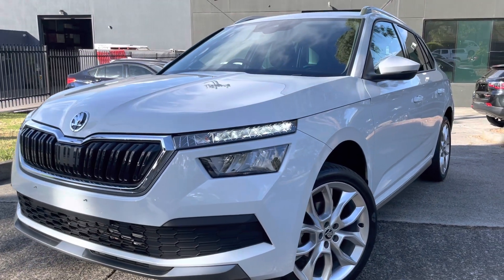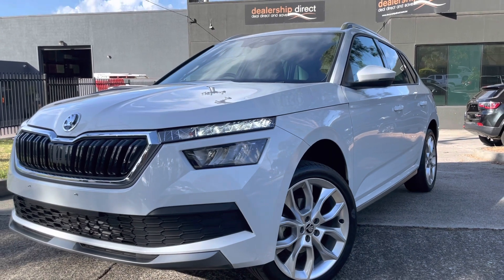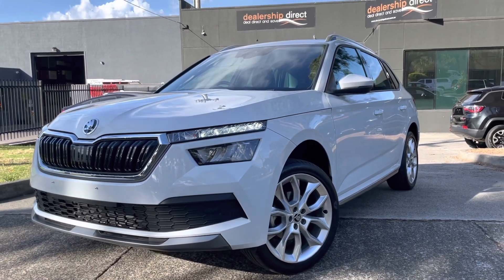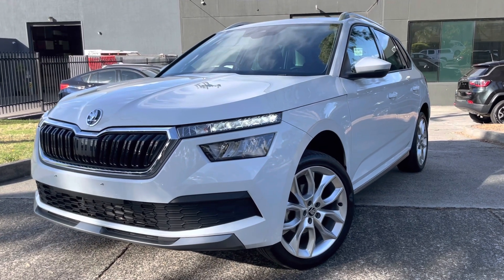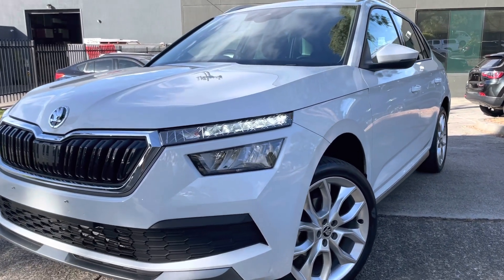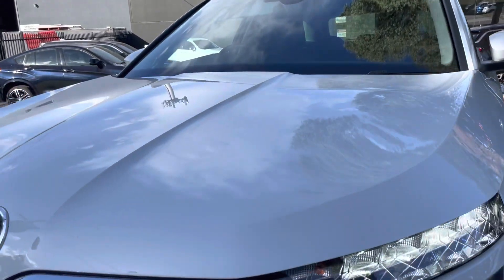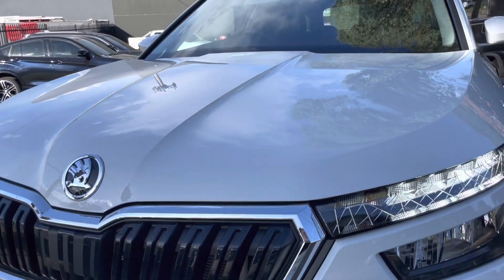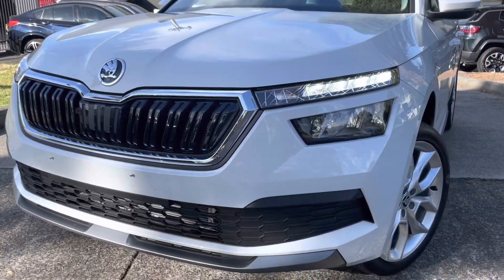Hey guys, Paige here from Dealership Direct. Thank you very much for taking the time to watch another one of our video presentations. Today we're going to be taking you through our beautiful 2020 Skoda. It's a very popular car, it's very nice shape, it's been really well looked after. Being a 2020 model, it has just done over 11,000 kilometres. It's got a full service history, all of the books, all of the nice options you would have been looking for and hoping for.